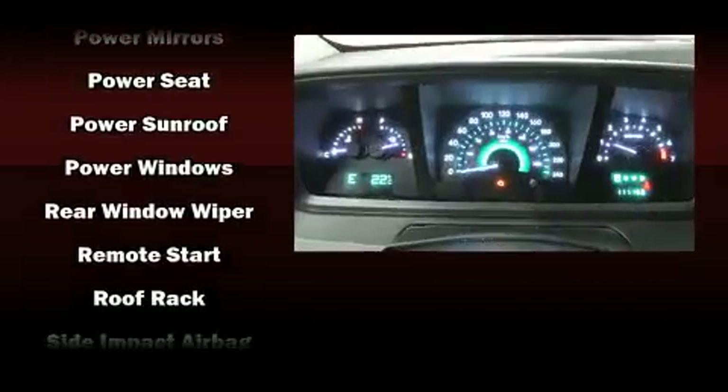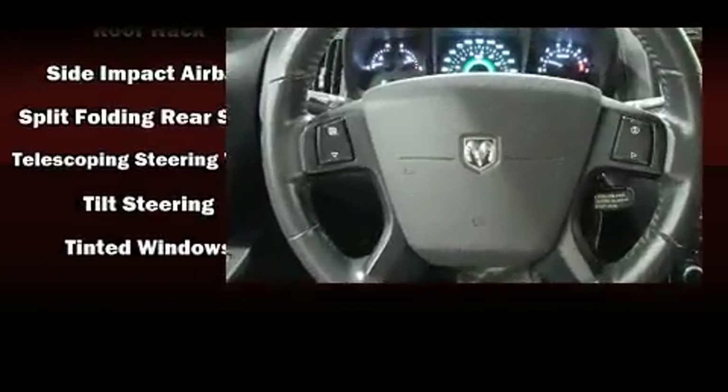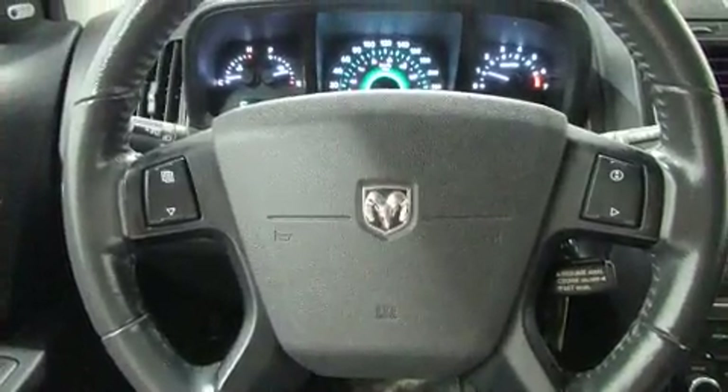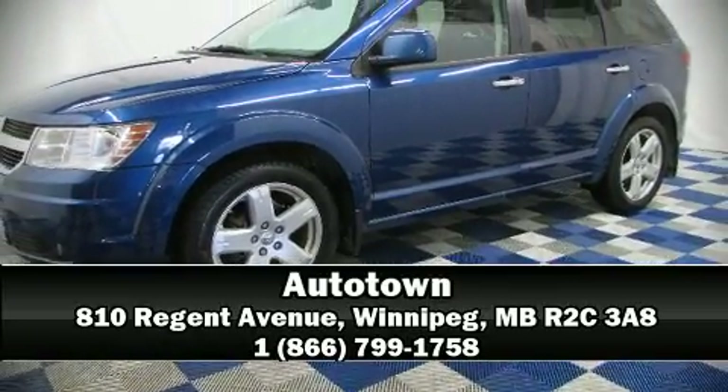When road conditions become unpredictable, rely on all-wheel drive to maintain outstanding control. Our sales reps are extremely helpful and knowledgeable. Come on in and take a test drive.